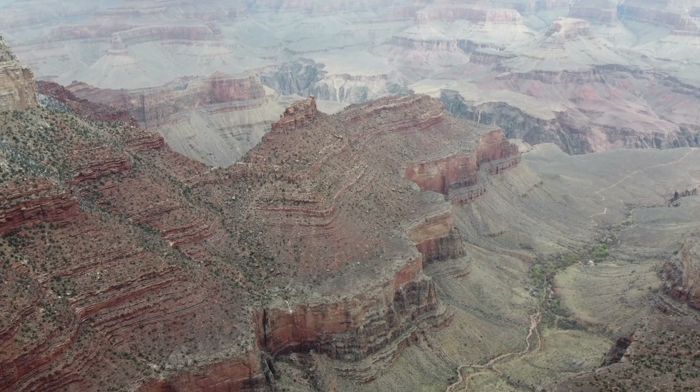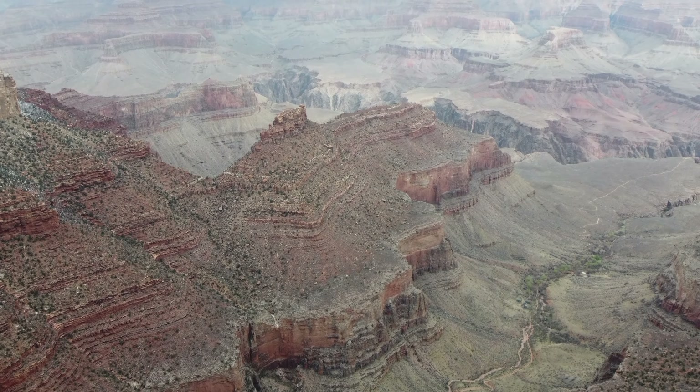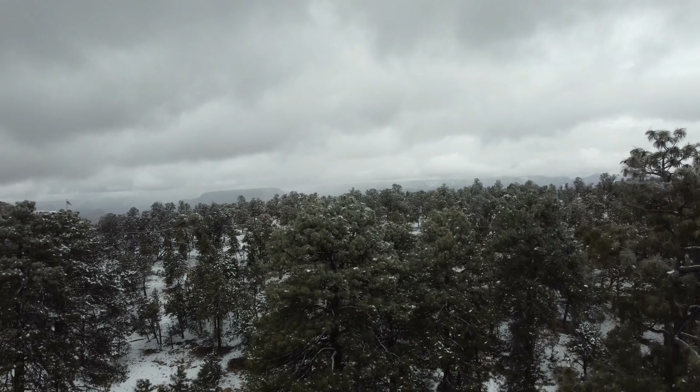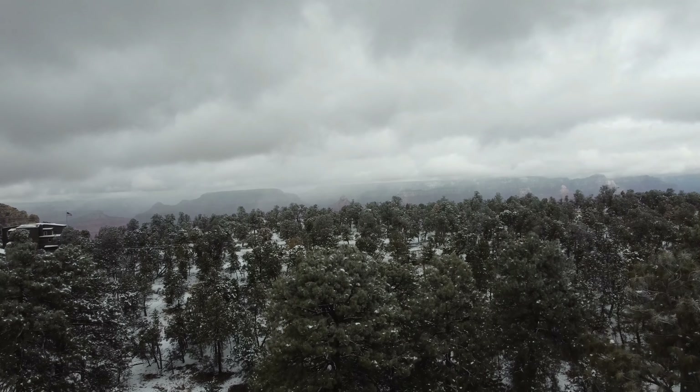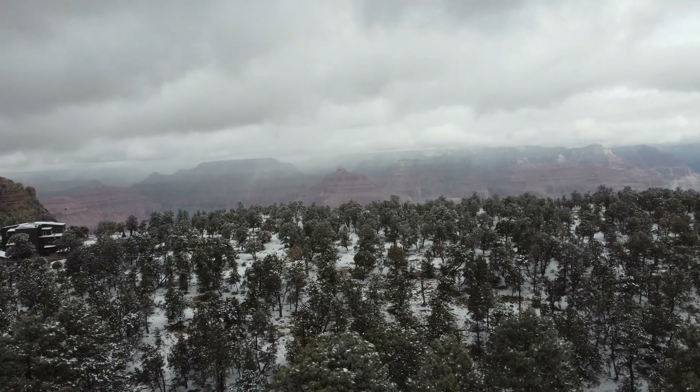Rim Trail. If you don't mind walking long distances, take the Rim Trail, which is a paved path going on for 13 miles. It starts from the South Kaibab Trailhead and goes to the Hermit Road. The path is shaded by trees, providing a scenic view of the Grand Canyon that will be stuck in your memory for years to come.